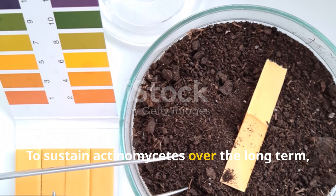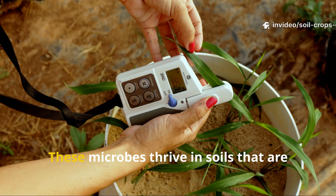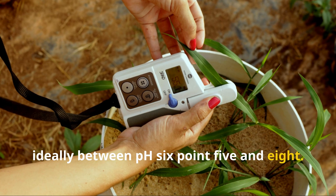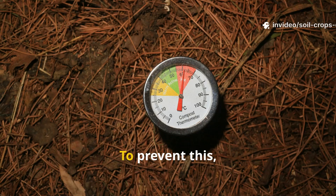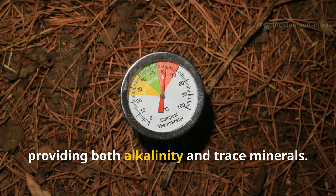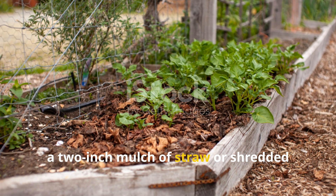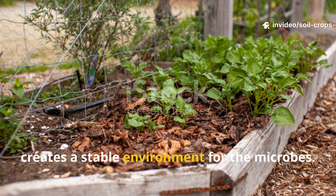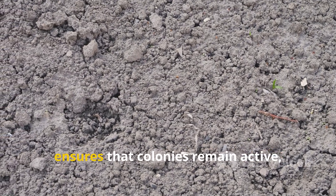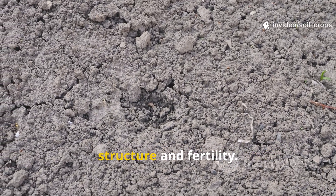To sustain Actinomycetes over the long term, gardeners must pay attention to three essentials: pH, moisture, and continuous food supply. These microbes thrive in soils that are slightly neutral to alkaline, ideally between pH 6.5 and 8. In acidic conditions, their growth slows. To prevent this, scraps can be lightly dusted with wood ash or crushed eggshells before burying, providing both alkalinity and trace minerals. During hot dry months, a 2-inch mulch of straw or shredded leaves helps conserve soil moisture. Finally, consistency is key: each season, adding new layers of fibrous stalks ensures that colonies remain active, creating ongoing construction projects that continually enhance the soil's structure and fertility.